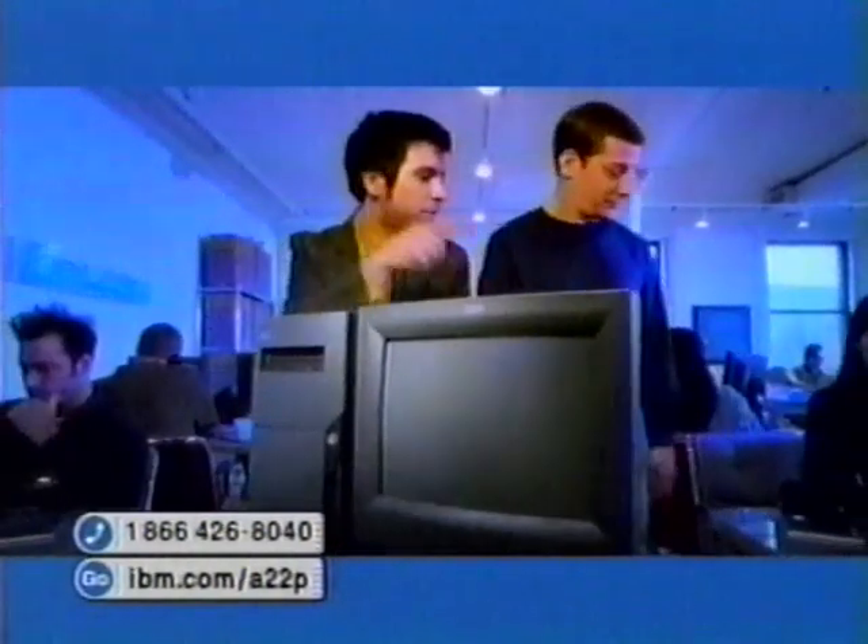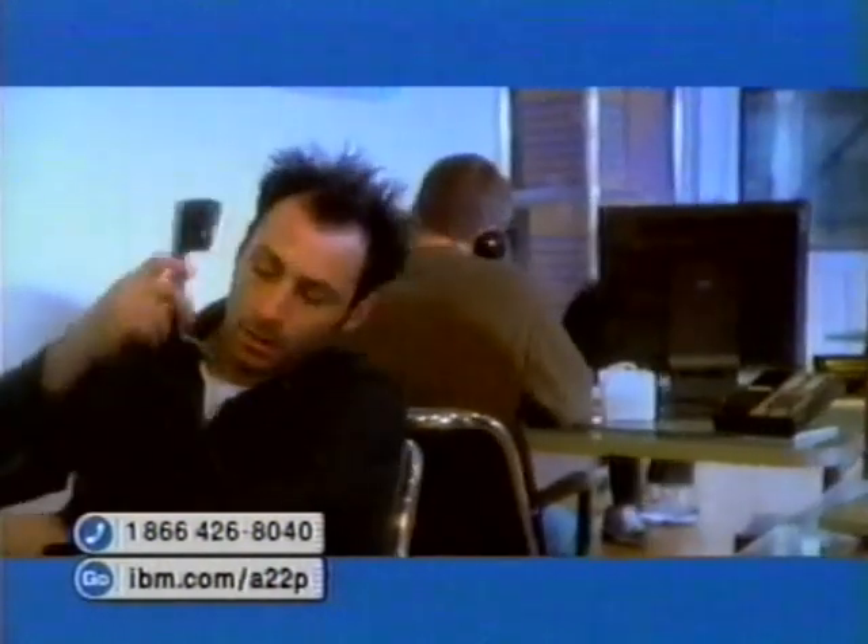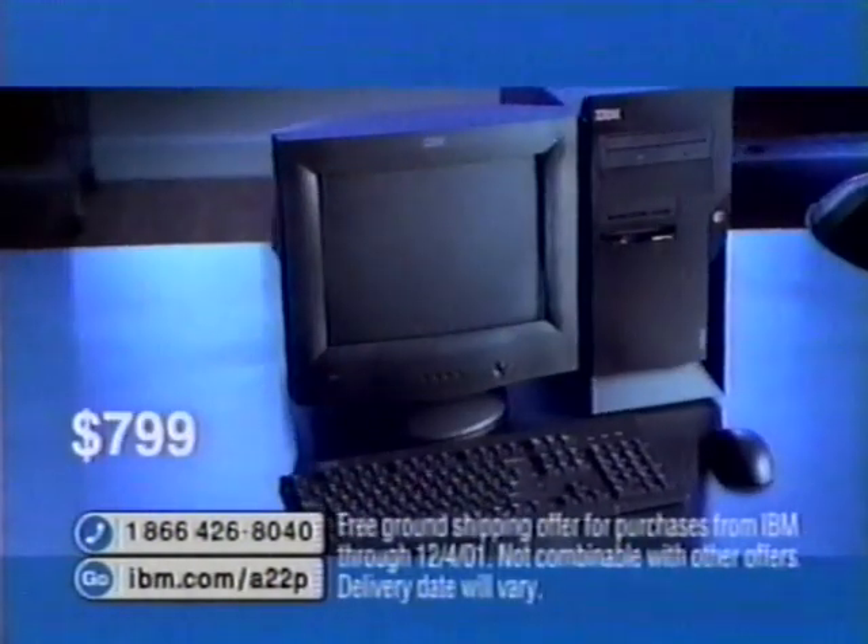3, 2, 1. And if you call now, you'll get the A22P with the Intel Pentium 4 processor for just $799, and as a holiday gift, we'll ship it out free.